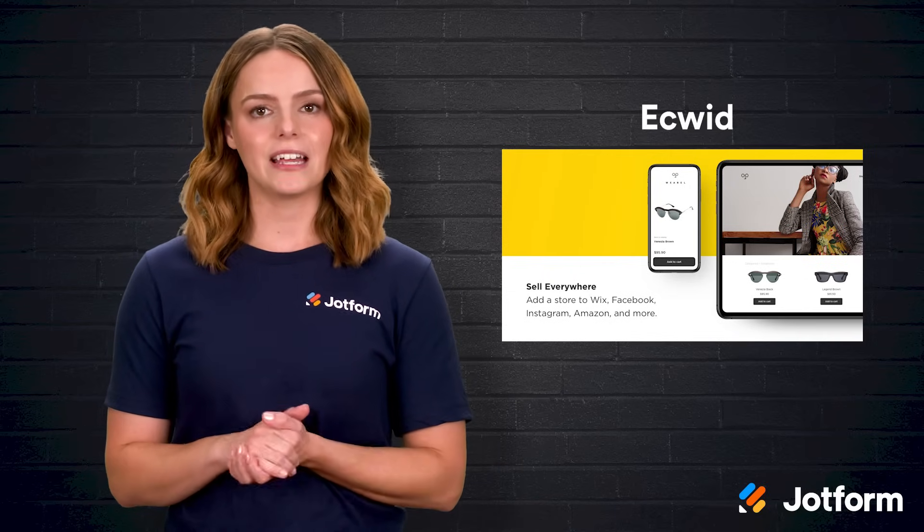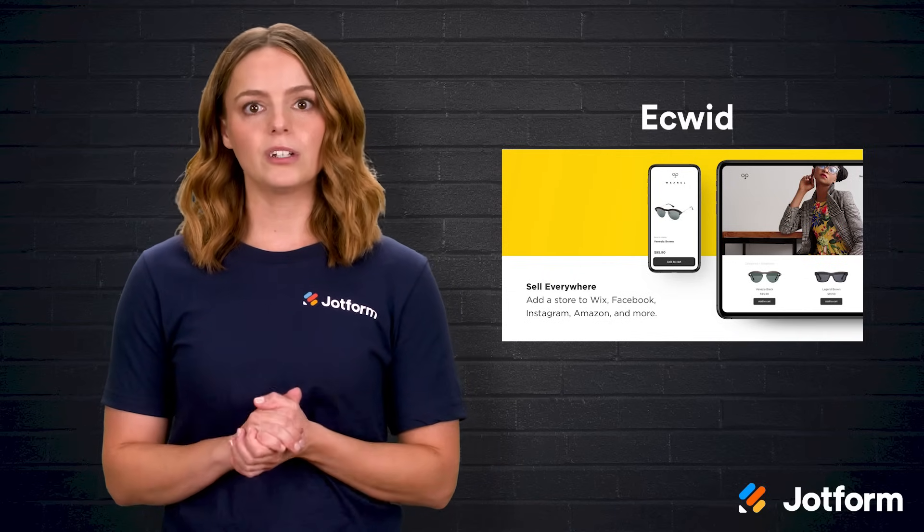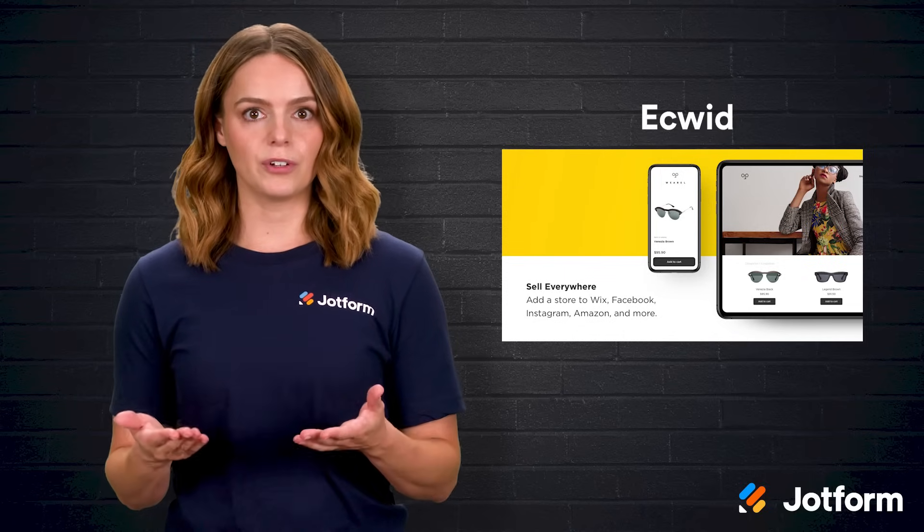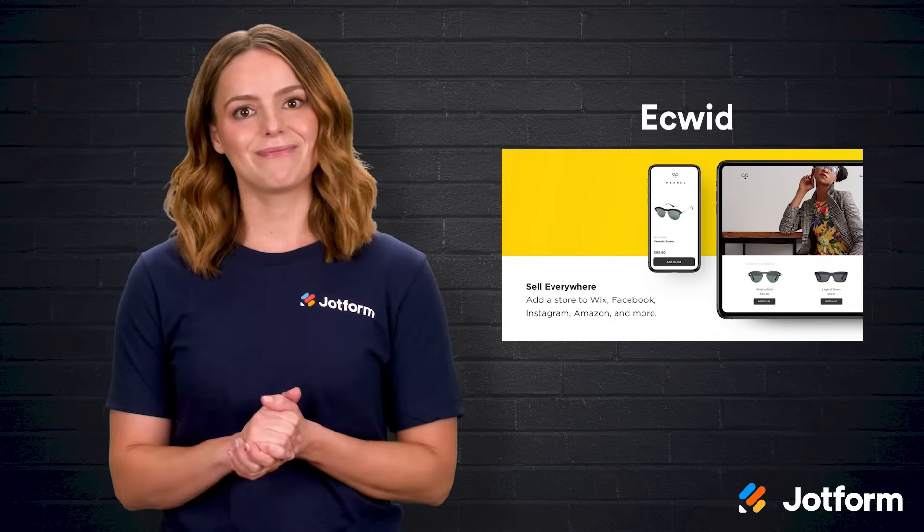The one drawback is that Ecwid's standalone site builder is more limited than dedicated platforms, so if you need a fully custom storefront from scratch, keep that in mind.